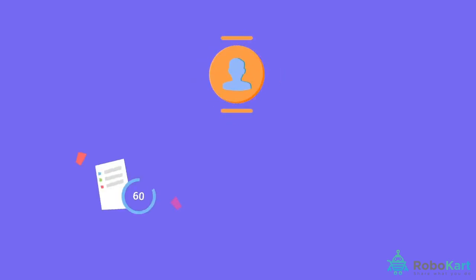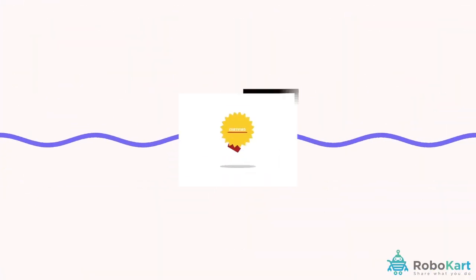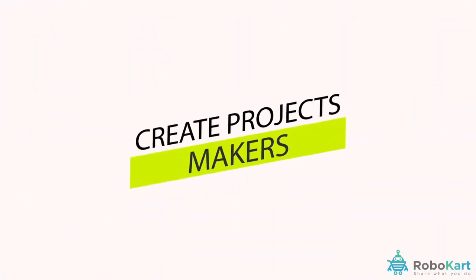We have live support via video, chat and screen share to clear all your doubts. Get certified after successfully completing the course.